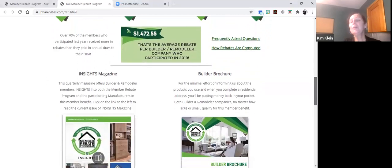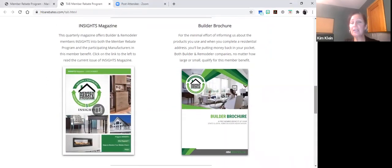As we continue to scroll down, you'll see a couple other pieces of self-directed education: Insights Magazine and also the builder brochure. The builder brochure gives you all of the stats and the basis of how to register and claim. It's a digital static product but provides you with helpful information. The Insights Magazine is a digital magazine produced quarterly that provides updates on new manufacturers, an introduction to our team, and any program updates.